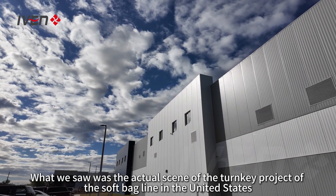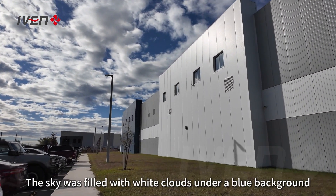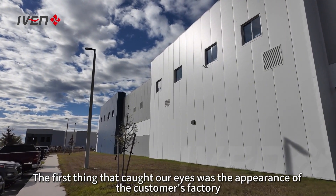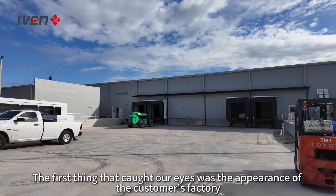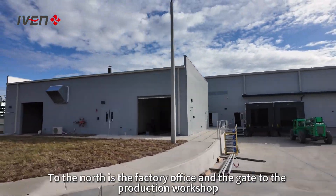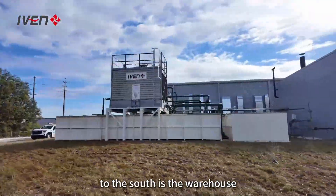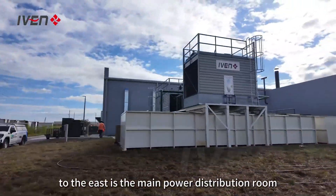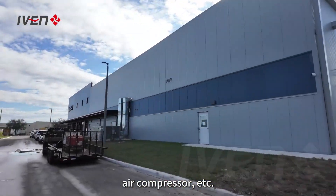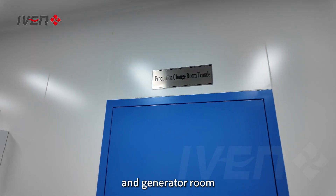What we saw was the actual scene of the turnkey project of the soft bag line in the United States. The sky was filled with white clouds under a blue background. The first thing that caught our eyes was the appearance of the customer's factory. At present, the green belt around the customer's factory has been built. To the north is the factory office and the gate to the production workshop. To the south is the warehouse. To the east is the main power distribution room, water production room, air compressor, etc. To the west is the cooling tower, boiler room, and generator room.